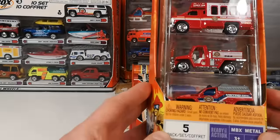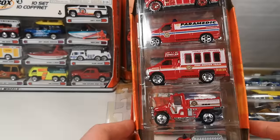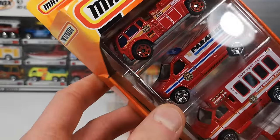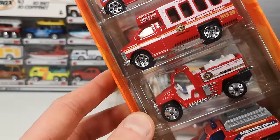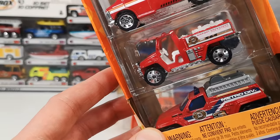This is the only one I'm not going to open up — I'm going to keep this for the Matchbox fire engine video. I'll show you the vehicles though. This is the water pumper on top, then we got the Ford panel van, the Chevy transport bus, the foam fire truck, and the 4x4 fire truck.